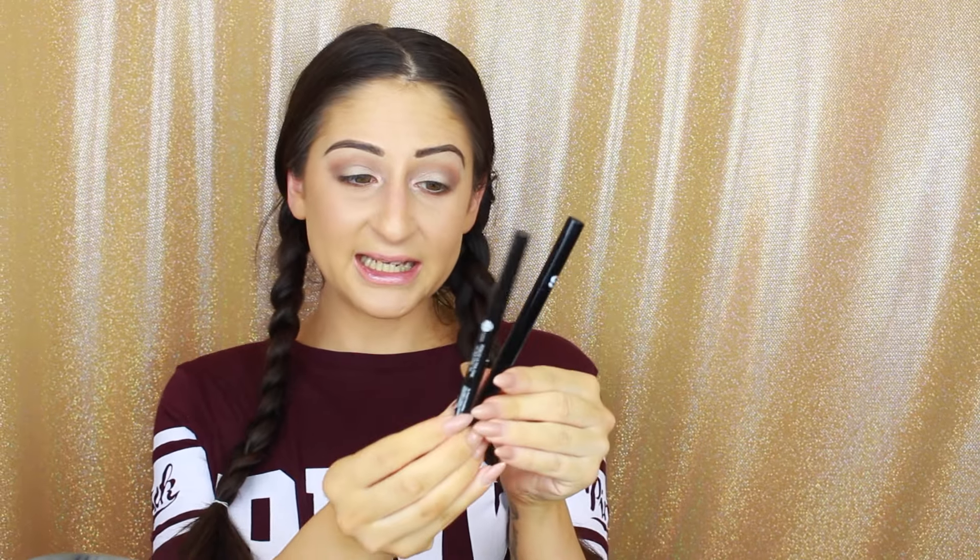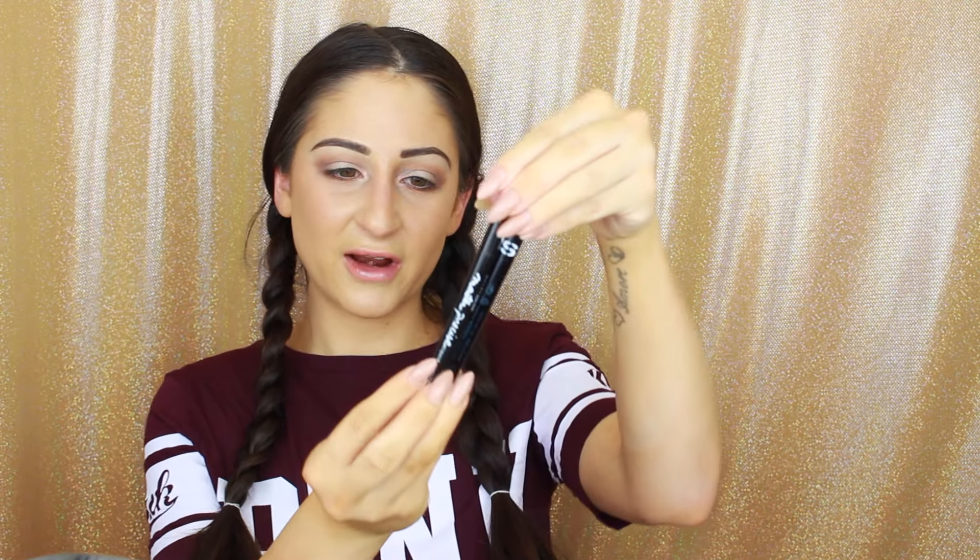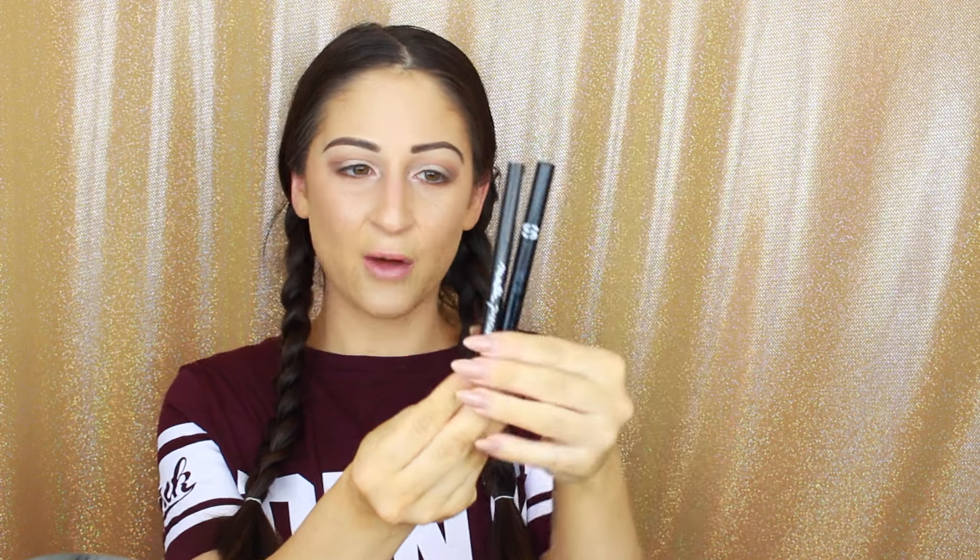Right off the bat, I do like the Sisley packaging a little bit more than the Maybelline. It's just a little nicer, a little heavier, and you can just tell right off the bat it is a little more money. Now, is it worth the $70? I don't know — that's what's inside the packaging and that's why we're going to be doing the comparison. They are both felt tips.